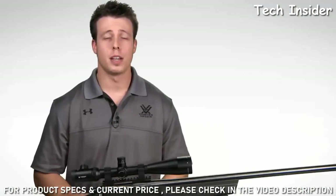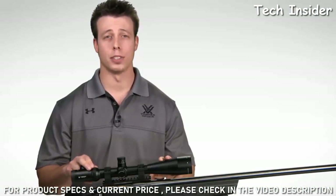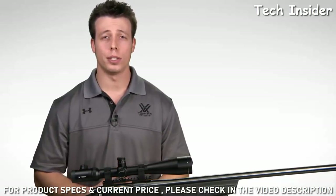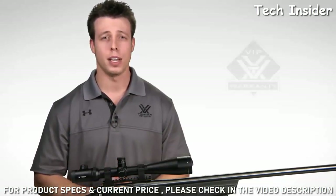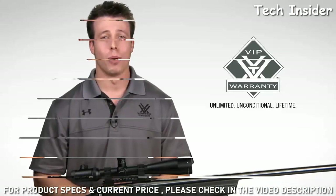The Viper PST combines a litany of cutting-edge tactical features into one rifle scope for advanced precision shooting. Check one out online or at your local Vortex Optics dealer, and you can rest assured knowing that when you purchase a Viper PST, you're covered by our unlimited, unconditional, lifetime VIP warranty.